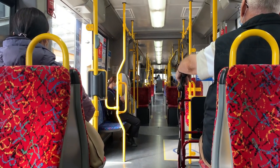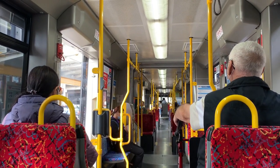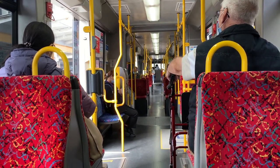This is how the inside of a tram looks like. It is a mixture of a train and a bus. People can travel sitting comfortably on the seats or they can travel standing, holding on to the grab rails.